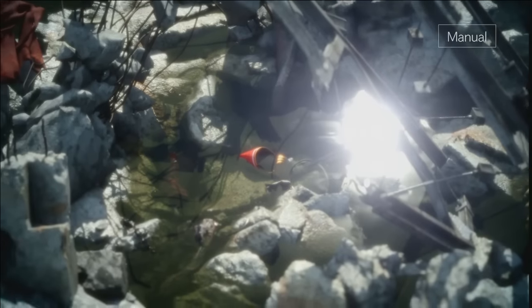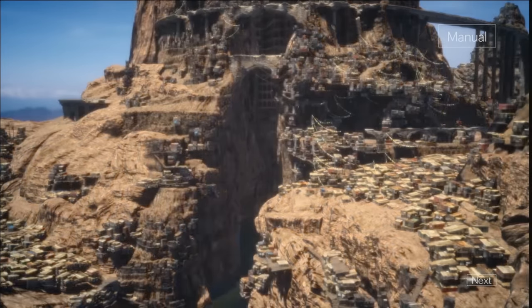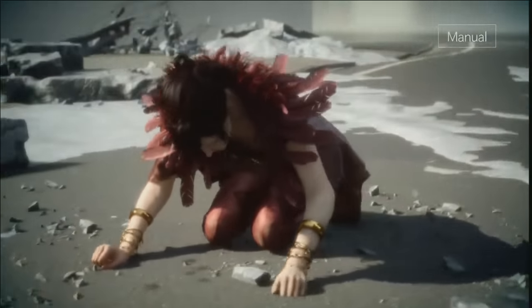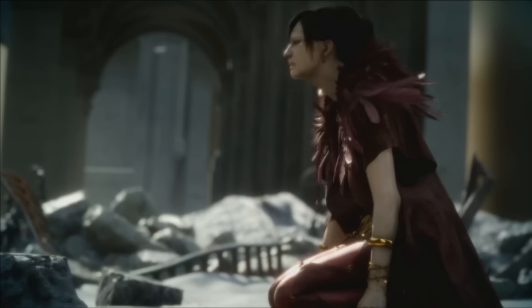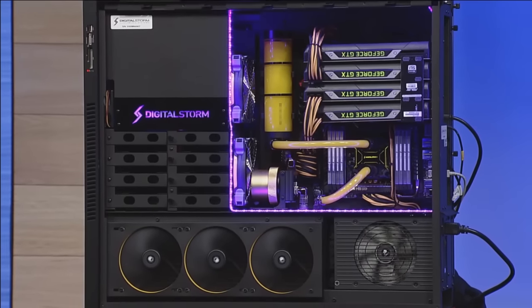We asked our friends at Square Enix to take the work they do — which is a mixture of science, computation, graphics quality, and art — and bring those together to show us a little bit about what you can do with DX12, with Windows 10, and where this whole technology area is going. Now you might assume looking at that that it's also a video, but the truth is that's in-game DX12.